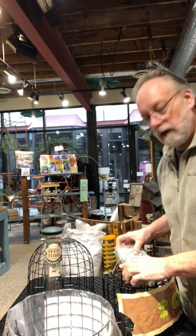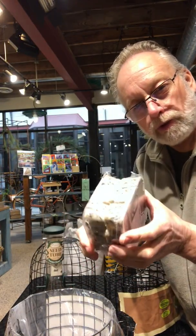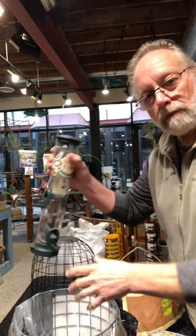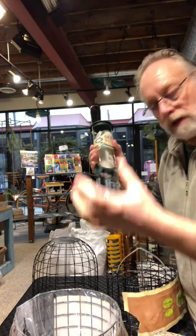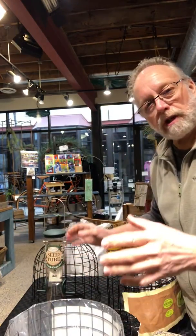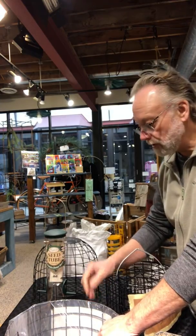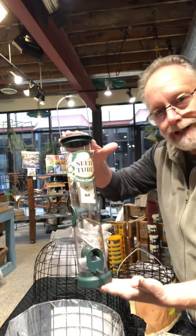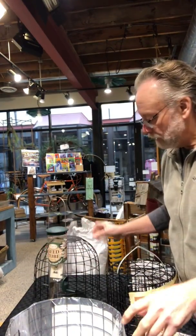There are two sides to that: nuisance birds often get into our suet — we have a couple of suet cakes here we'll use for this demo — and they also tend to monopolize our feeders. We have bigger tray feeders or hopper style feeders that get monopolized by grackles or starlings. You can switch to a silo-type feeder that's less than 18 inches tall, which is a key factor for one of the solutions.